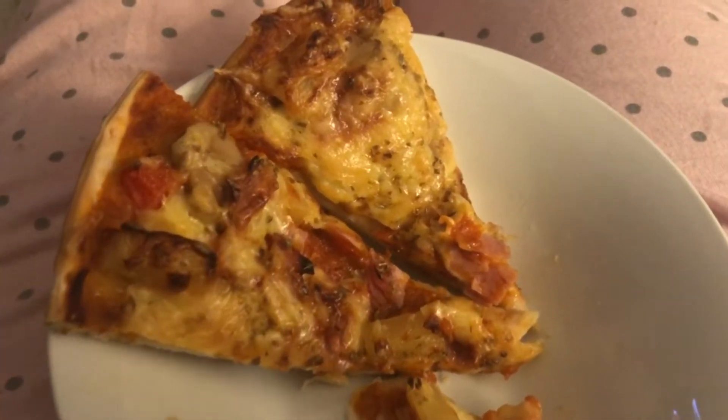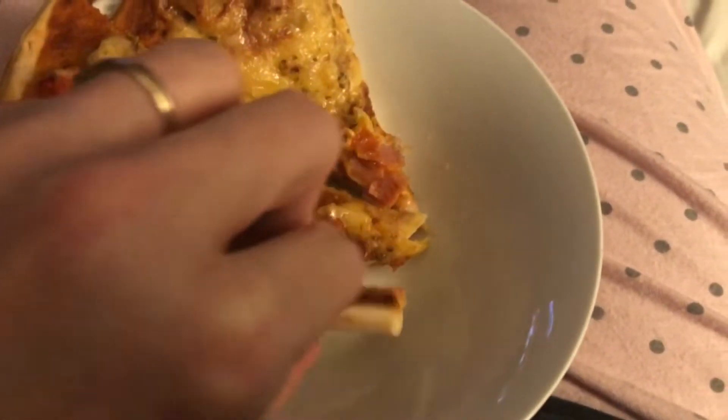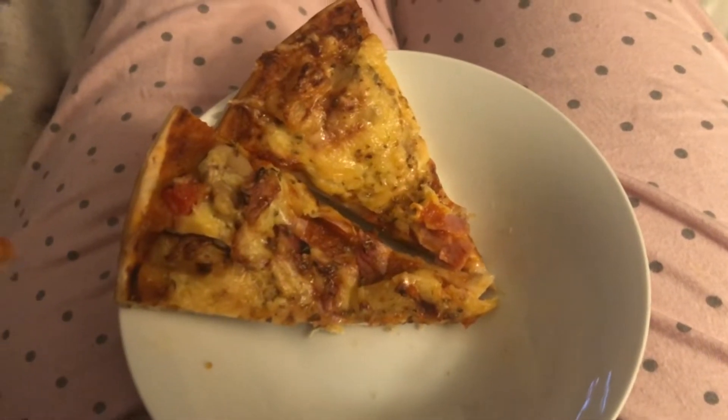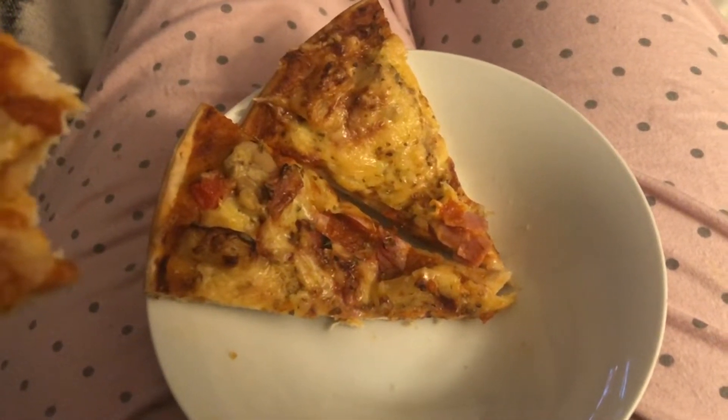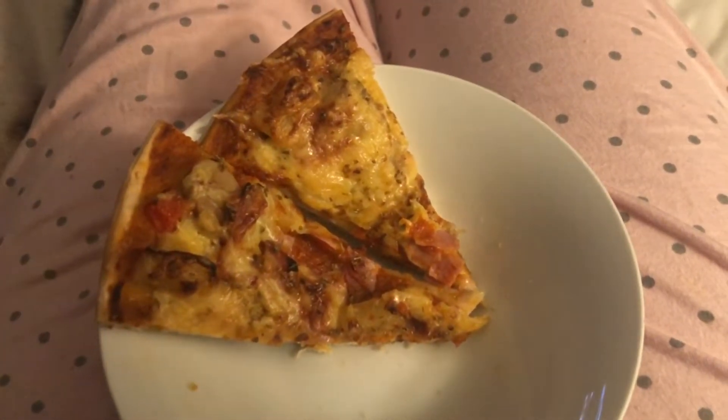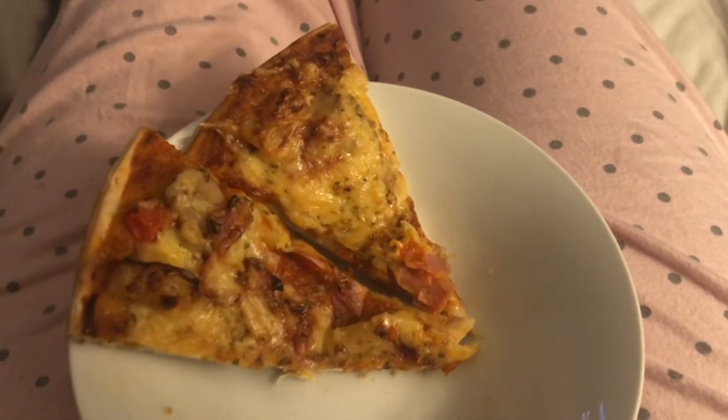So this is my pizza. So good — with my tomato pizza sauce that I made. Mine's got ham, cheese, pineapple, and I just chopped some champignons in there. So delicious.